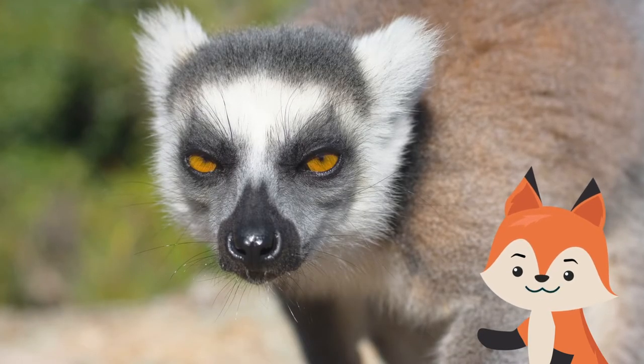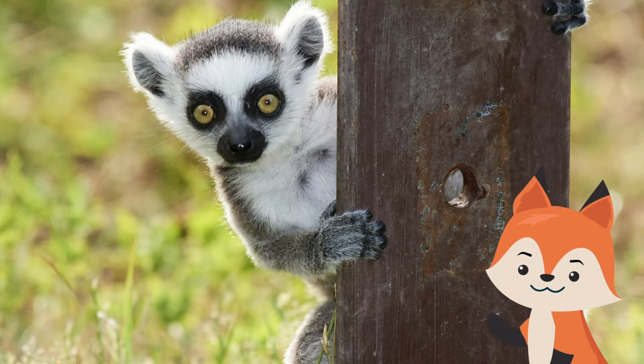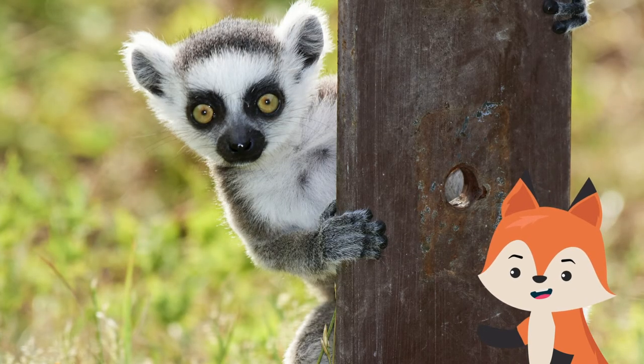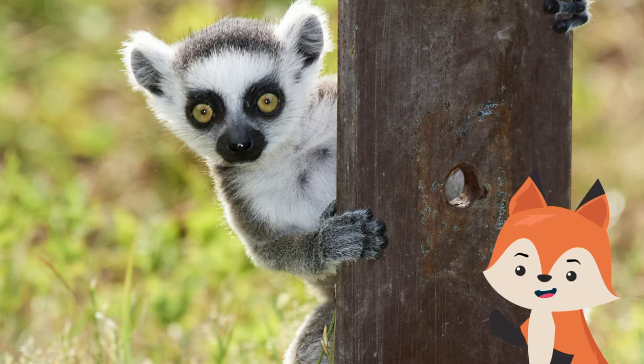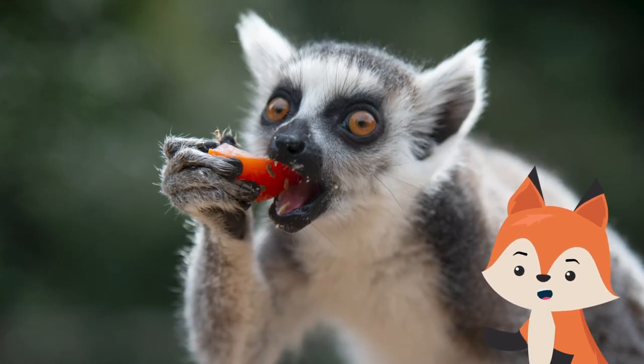Lemurs are less intelligent than monkeys. Their sense of smell is more acute, but their vision less so. Although some species are at times active during the day, their eyes seem to be adapted for nocturnal life, trading acuity for increased sensitivity in low-light conditions.